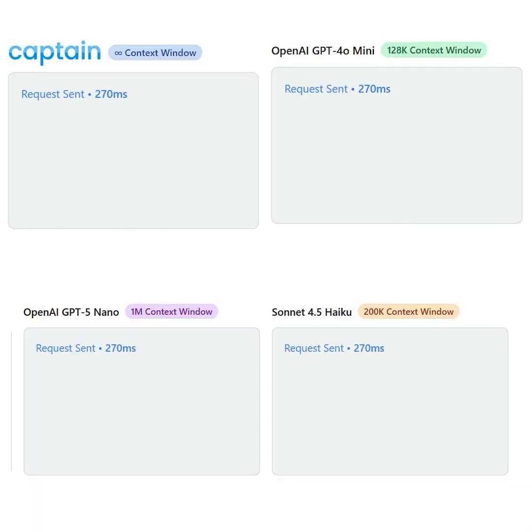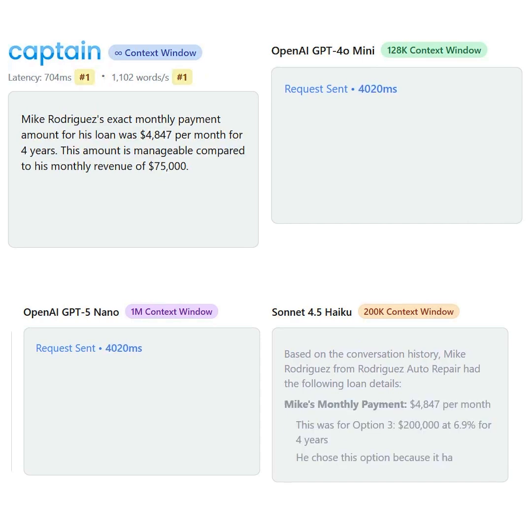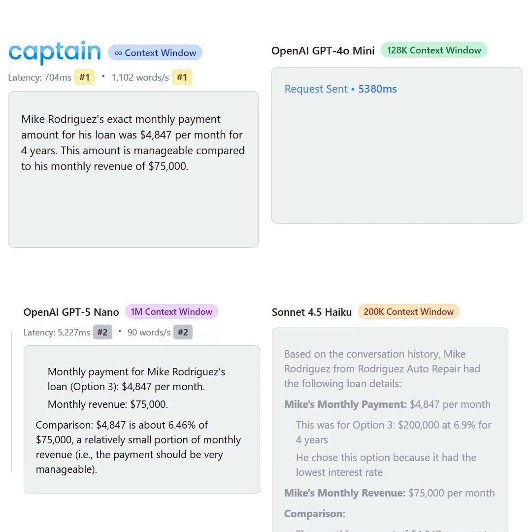If you have SOPs, PNLs, just decades of unstructured data, and you need a scalable, fast, and accurate internal AI search engine, then we've got you covered. Our search is extremely fast because it runs on inference accelerated hardware, generating tokens faster than all the other frontier models.